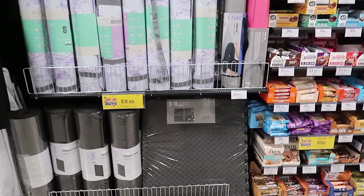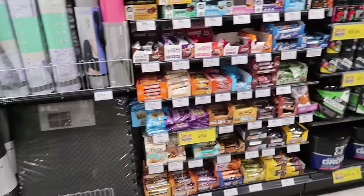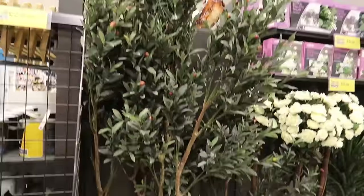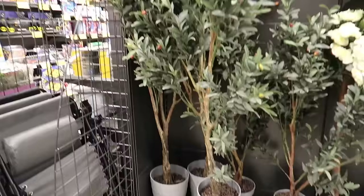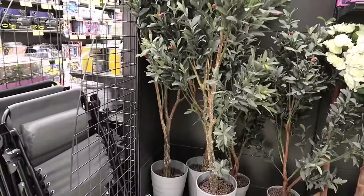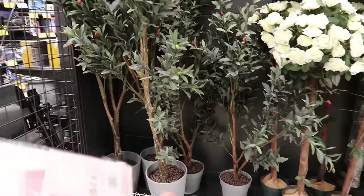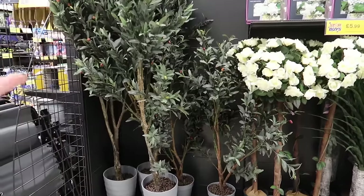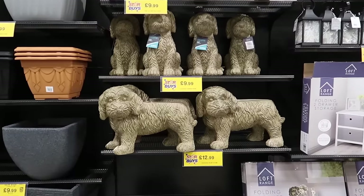This is also an absolute steal - £10 for these interlocking foam mats that are like gym flooring. I honestly looked into it when I was doing our gym and they are very expensive to get online. The humongous Home Bargains olive tree is £100, but this thing is ginormous - it's like one and a half of me! If that is too big for you, they do a smaller one for £49.99 and I believe one in between for £79.99 as well.